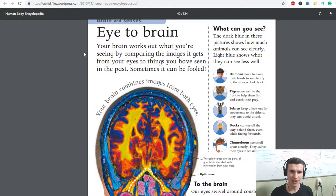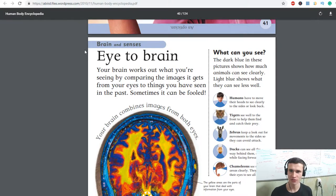Hello everybody, what's going on here? Today we're going to learn about Eye to Brain from the Human Body Encyclopedia. Eye to Brain.